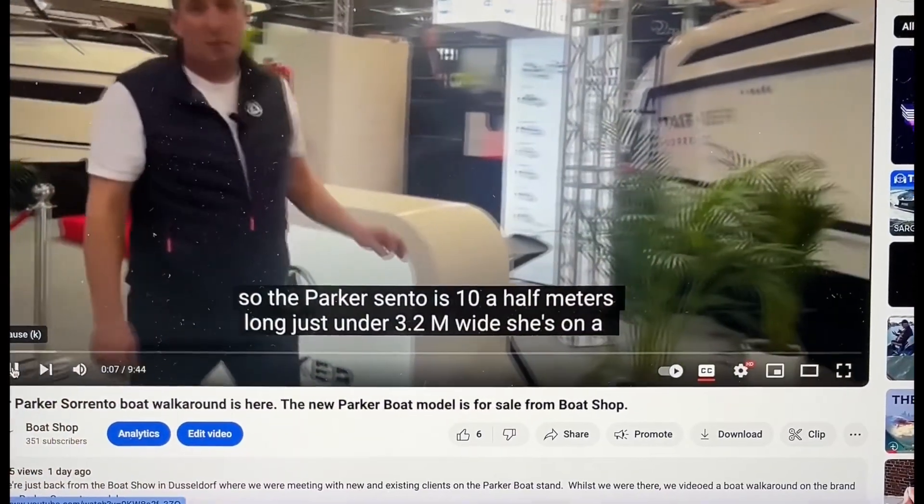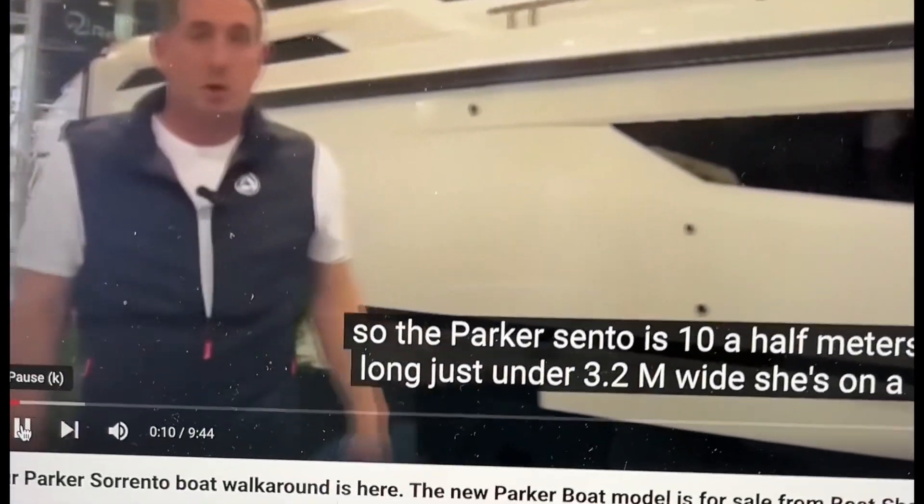Rento is 10.5 metres long, just under 3.2 metres wide. She's honestly totally amazing.